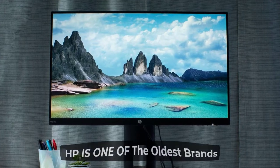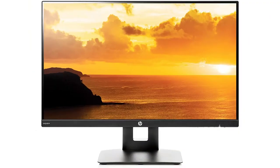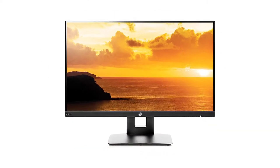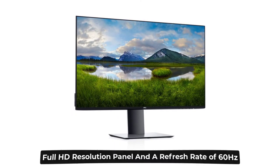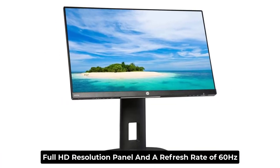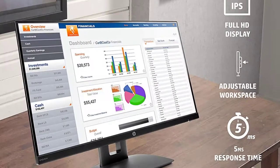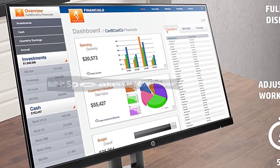We are familiar with HP as it is one of the oldest brands in electronics and it has been producing computer-related electronic products for decades now. The HP VH has a 23.8 inch large display that features a full HD resolution panel and a refresh rate of 60 hertz. As it is focused on budget and cost saving, HP has also introduced built-in speakers with 2 watts power capacity per speaker channel.